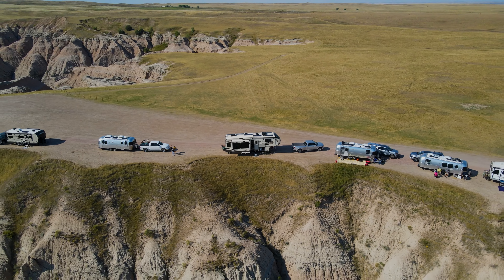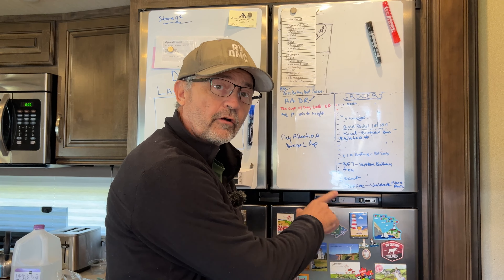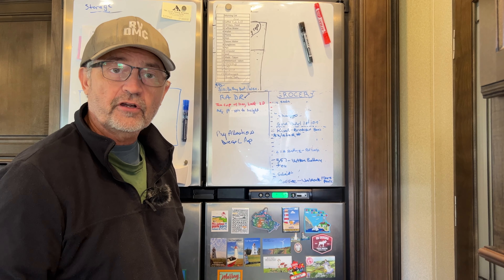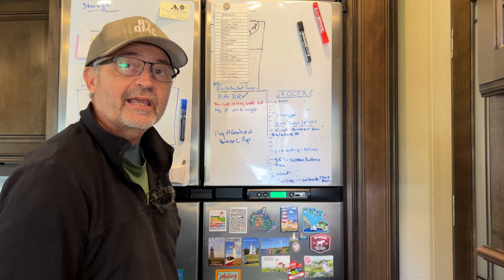If we're boondocking or dry camping and we're using our fridge on propane, if we go out for the day, we've got to remember to turn it from propane back onto electric. That way it'll run off our inverter and our lithium batteries while we're gone, and we'll turn it back to propane when we get back.